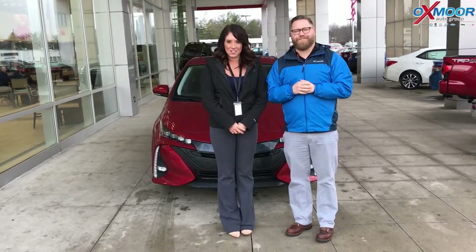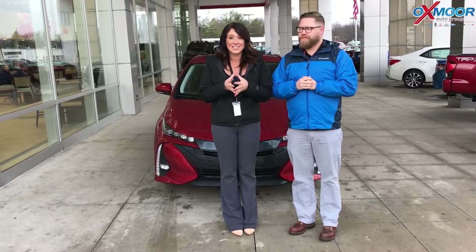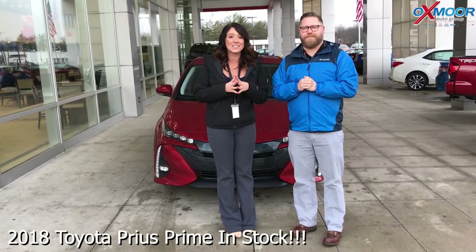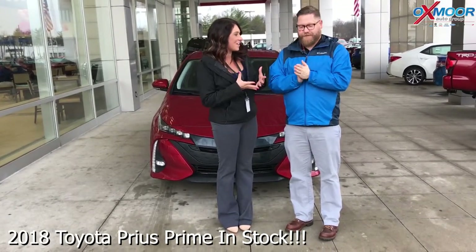Hi everyone, this is Gabrielle with Oxmer Auto Group. We're here at Oxmer Toyota. We have some really exciting news here — we have in stock the 2018 Toyota Prius Prime. So excited about this vehicle.